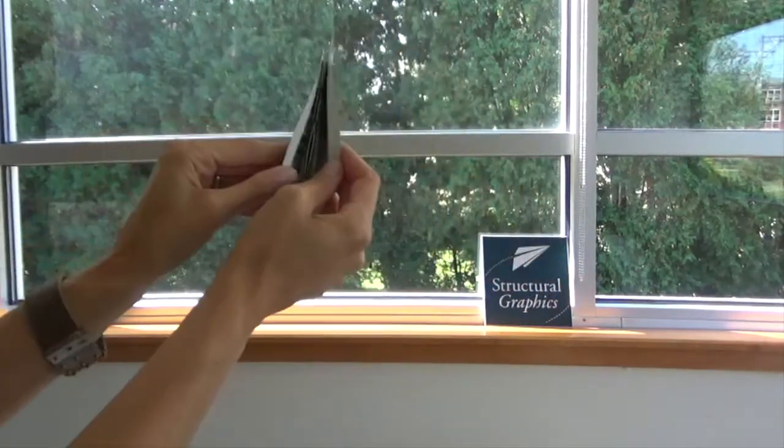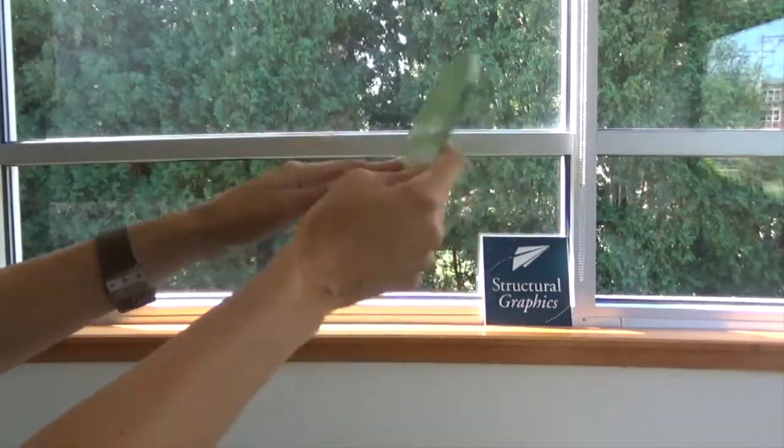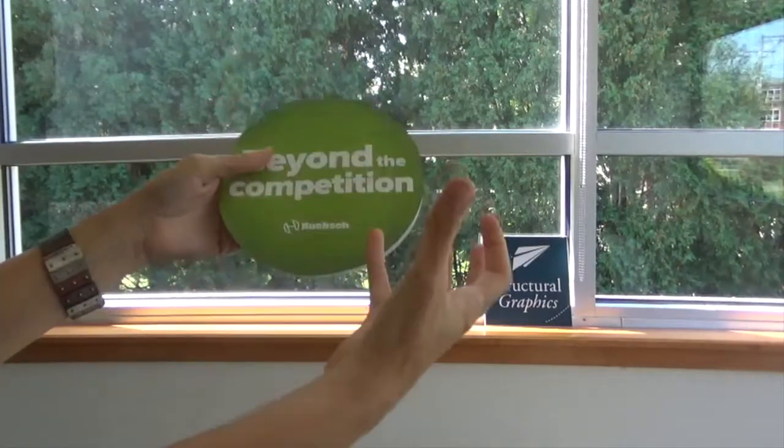They also were looking for something that would be a cool leave behind that people would want to hold on to. So they picked this circular motion and the exploding page because they're both very impactful.